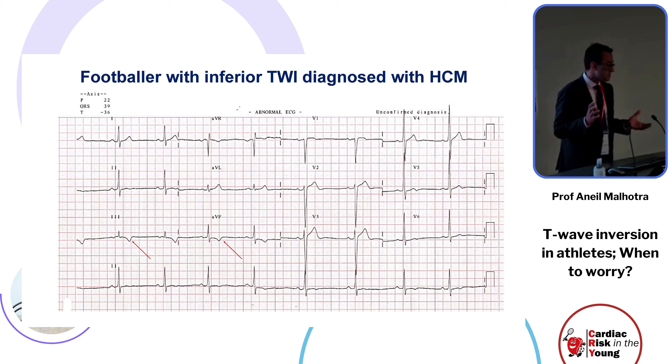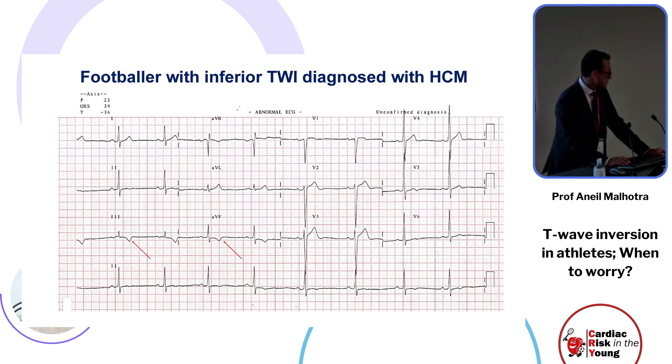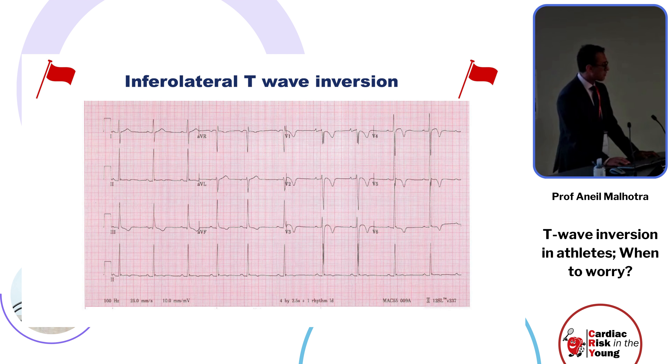The trade-off between false negatives and false positives is highlighted by a case of a footballer with inferior T-wave inversion in limb leads 3 and aVF, but not clearly in lead 2, which wouldn't necessarily have warranted further evaluation. However, three years later, all three territories were involved with some non-specific lateral T-wave flattening as well. This illustrates the importance of not looking at one territory in isolation — infralateral T-wave inversion does warrant follow-up.